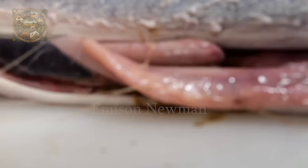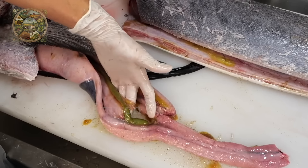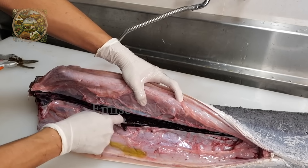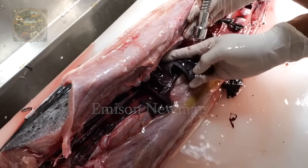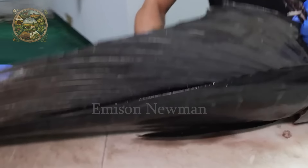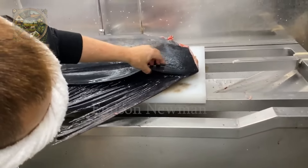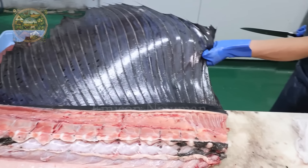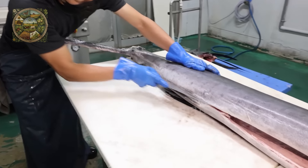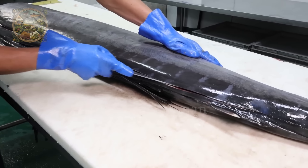Next is to remove the sailfish's internal organs. Like other fish, they contain toxic substances that will be dangerous for people who eat them if they are not handled properly. Chefs also need to be careful to avoid breaking them, which will affect the quality of the meat. The sailfish's giant dorsal fin is left in place because it has a thorn-like structure with sharp bones and spines of high hardness — removing it is difficult and extremely time consuming. They often fillet the sailfish first to save time and effort.